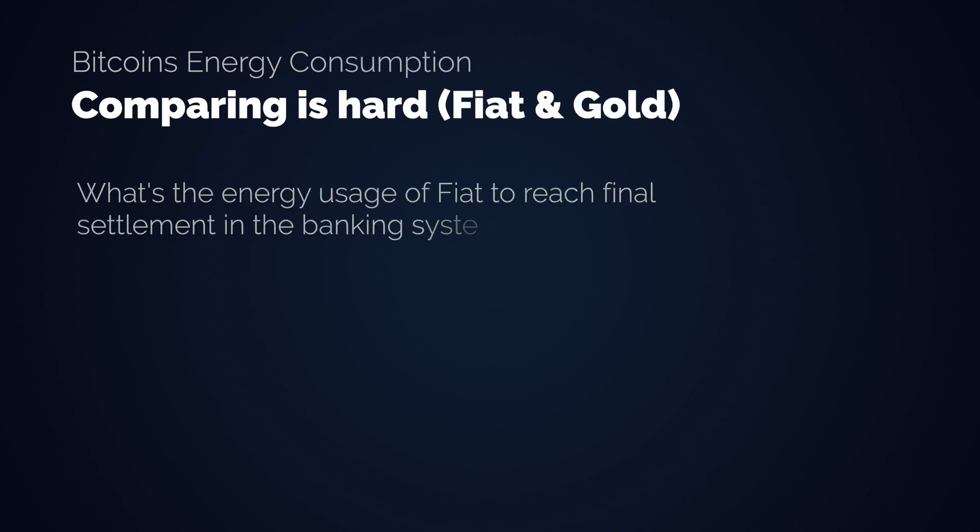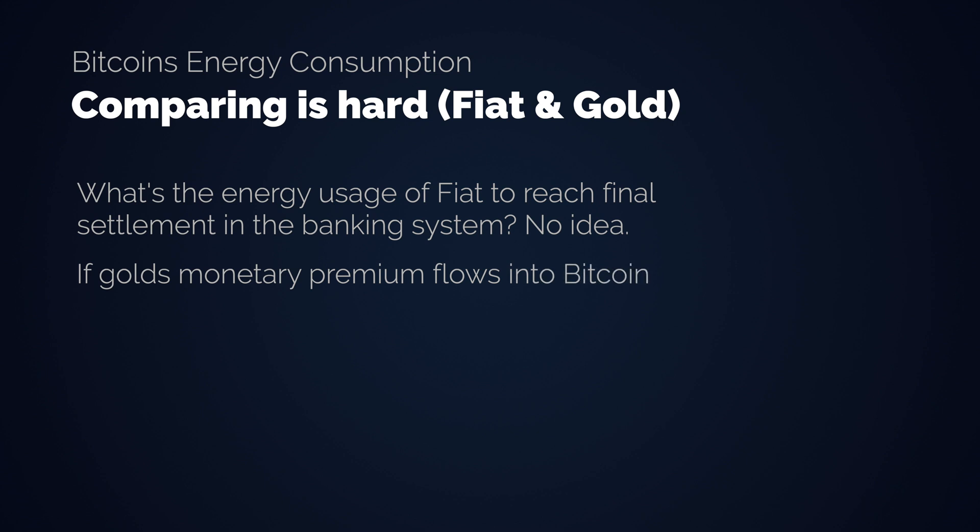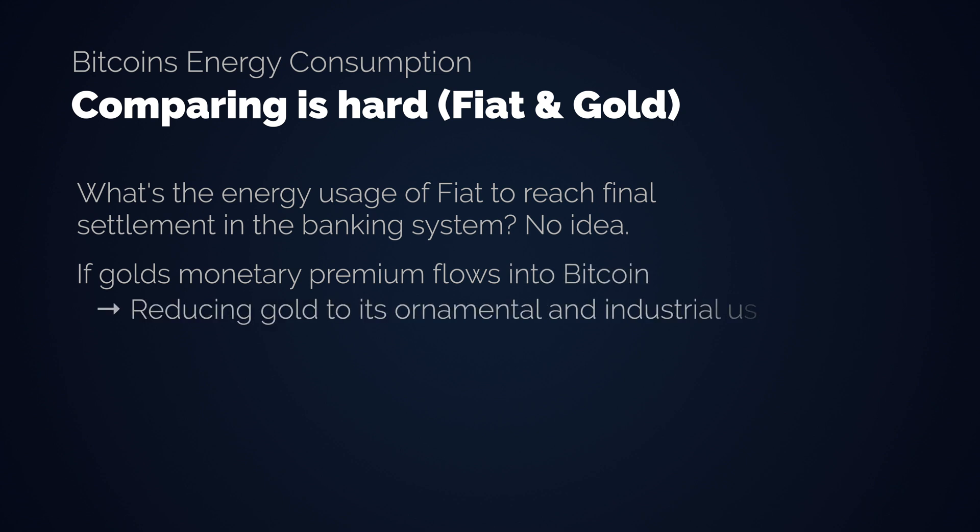It is also very hard to compare Bitcoin to the traditional banking system or gold mining, because Bitcoin is very open source and transparent in its metrics while the other systems are not. What's the energy usage of fiat to reach final settlement in the banking system? No idea — it's incredibly difficult to quantify or reach even rough estimates. Also, assuming Bitcoin absorbs some of the monetary premium of gold and reduces gold more to its industrial and ornamental use, we would see less profitable gold mining and therefore less gold mining in general.